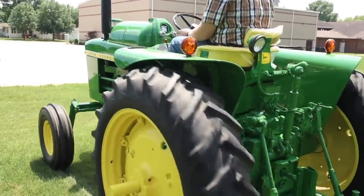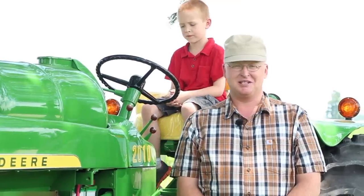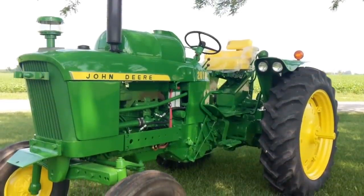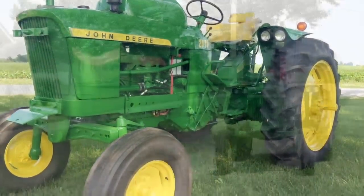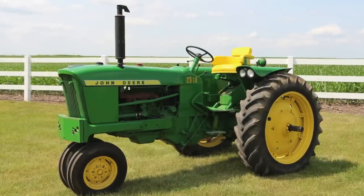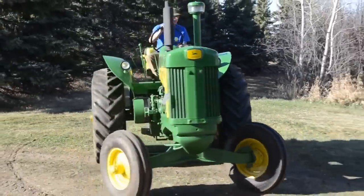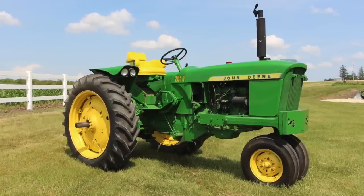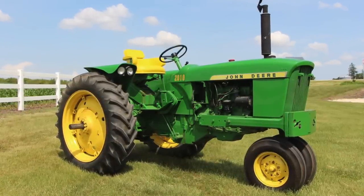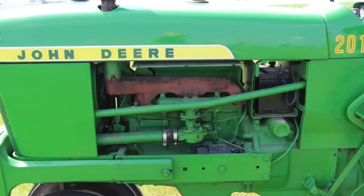I read an article in 2007 in Tractor Shop Magazine about the 2010 being made by John Deere. The John Deere 2010 was introduced in 1960 to replace the two-cylinder Model 630 as a 45 horsepower tractor. It was part of John Deere's new generation series that abandoned the old two-cylinder design, with four and six cylinder engines.